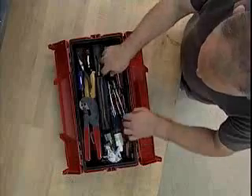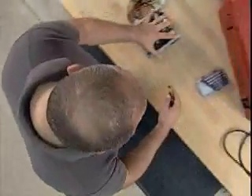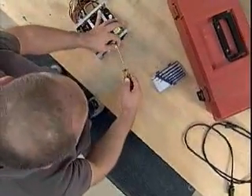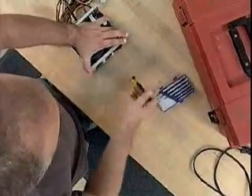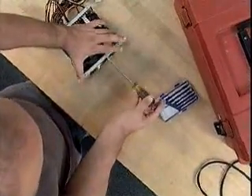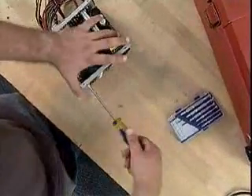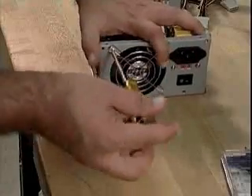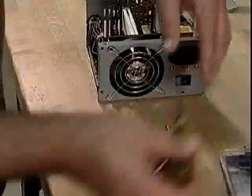Our hands are made up of a complex system of bones, soft tissue, and skin, which give them strength and flexibility. Each hand has 27 bones that form the wrist, palm, and fingers. The soft tissue — muscles, ligaments, tendons, and nerves — bind the bones together and give the hand power, the ability to move, and sensation. Skin provides the hand with a protective cover that holds this well-designed system together.